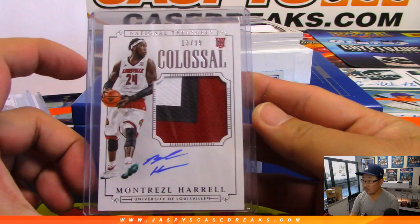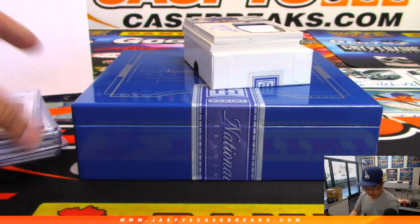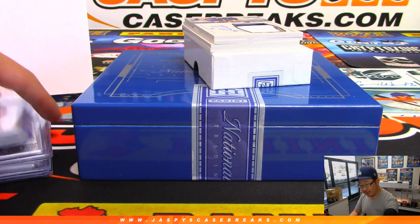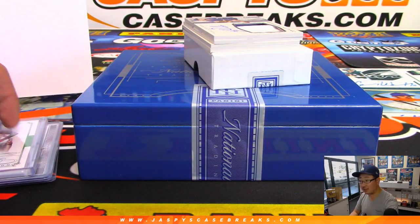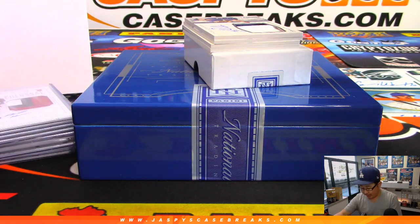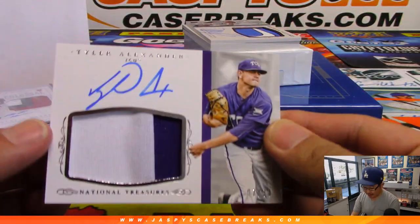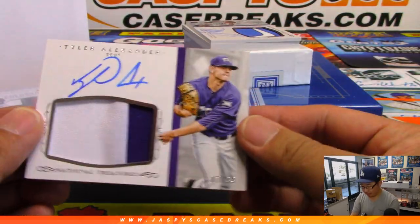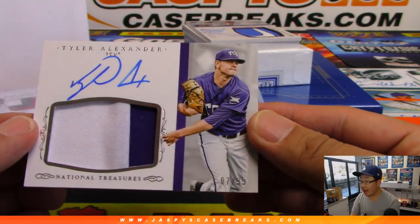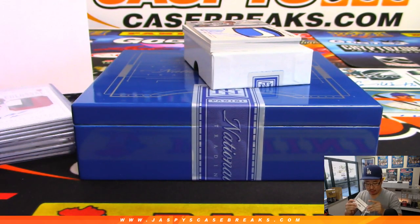Yeah, I think in this set they did include Flawless cards in the NT in this particular year. We got Tyler Alexander, two-color jersey — ooh, Nike swoosh coming up. Two-color jersey and autograph, seven out of 99. That goes to David Bruins, number seven.